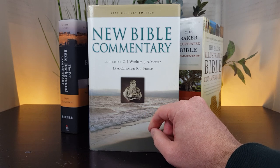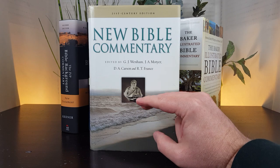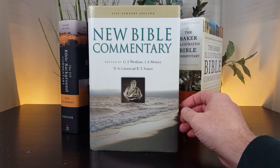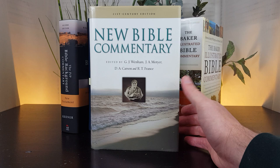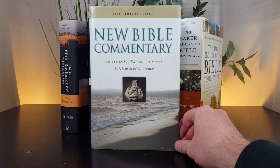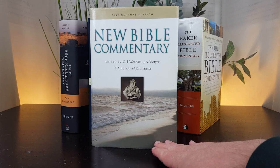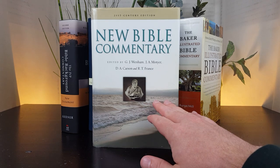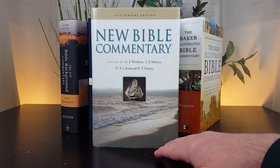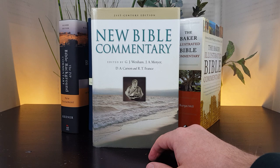Back to the Master's Seminary Journal review: the reviewer identifies three benefits. One, all authors have a high view of scripture. Two, the authors interact with biblical scholarship. Three, 'this commentary is foundational to the more detailed evangelical commentaries on individual books of the Bible.' Many pastors and teachers use this as a first step — a foundational overview — and then turn to individual book commentaries for deeper study.